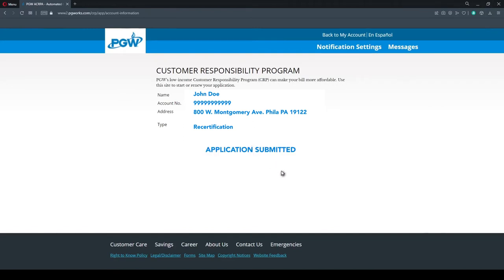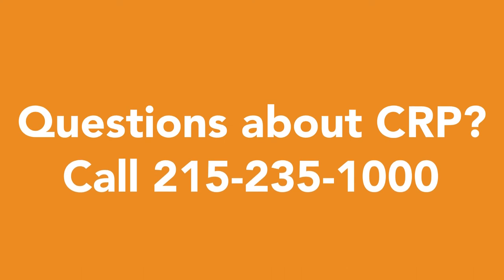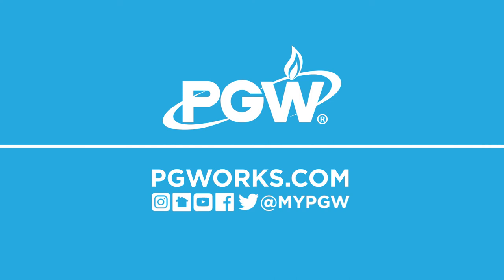Once you submit your application, you'll see a submission confirmation. If you have any questions about our CRP online application process, please contact our Customer Care Team at 215-235-1000. We work for Philadelphia.